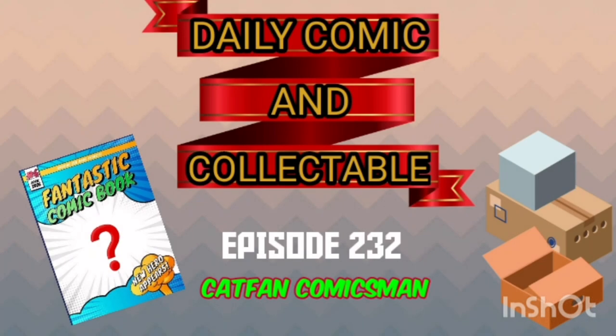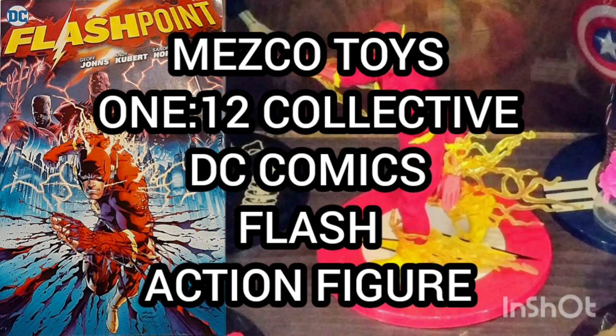Hello and welcome to the Daily Comic and Collectible, episode 232. Today the collectible of the day is the Mezco Toys 1:12 Collective DC Comics Flash action figure.